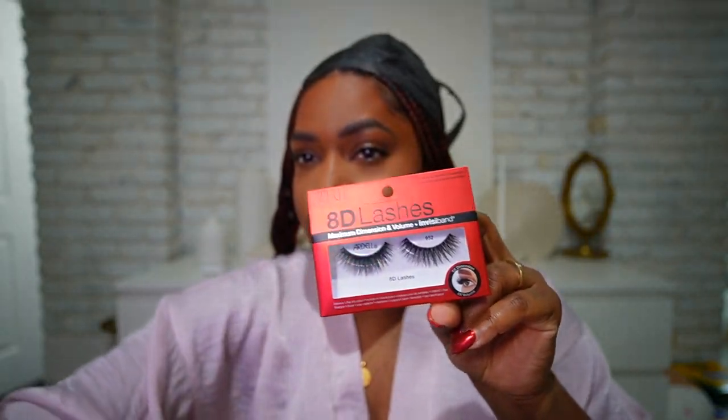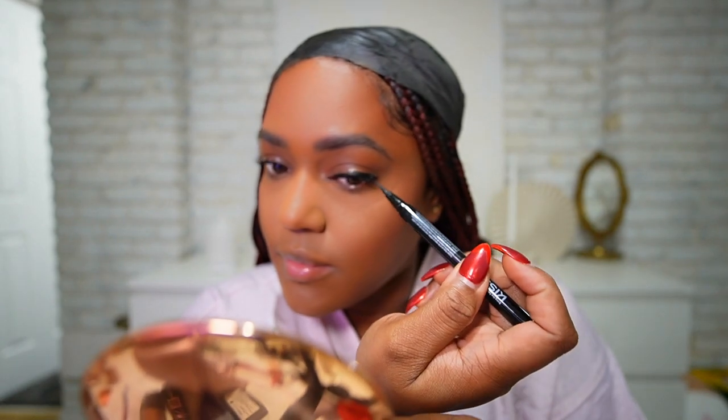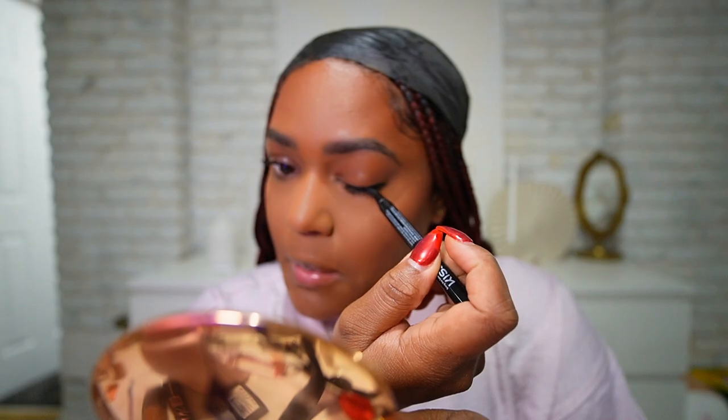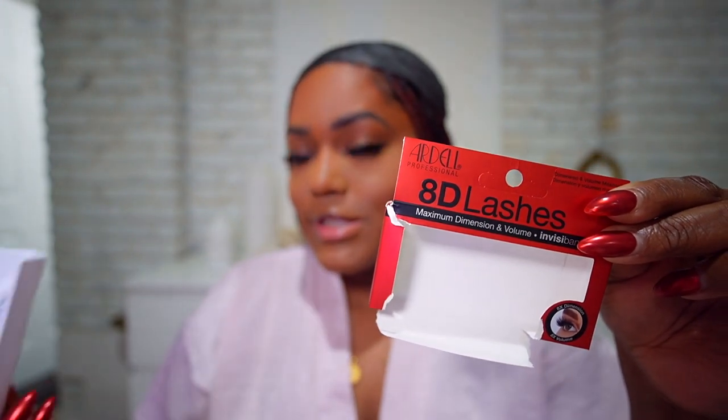We're going to do lashes. I'm doing lips last, so lashes now. I'm using the Kiss pencil — it's a lash glue eyeliner two-in-one. I love these lashes — they look so good. They are the 8D lashes from Ardell, style number 952. They have a few different styles and most of them look good; I went with this one because it's a little more dense. I'm going to use mascara for my bottom lashes — just a little bit.